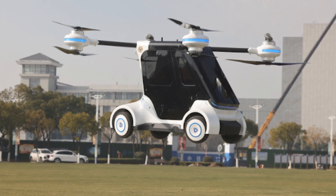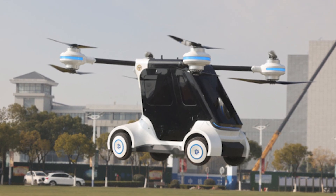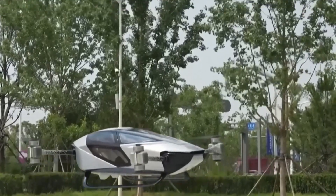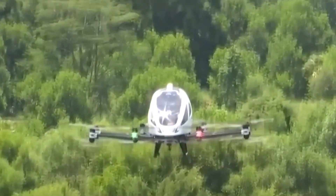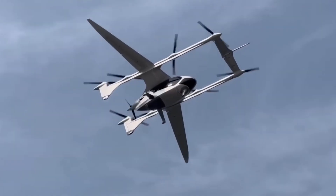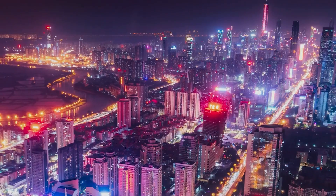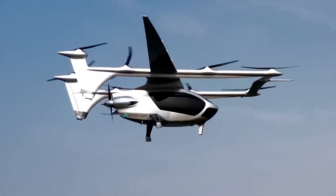As impressive as the Kunpeng is, it's designed for short flights. What if you wanted to go further — to skip the roads entirely and fly between cities? That's where number four comes in: the Autoflight Prosperity One. In September 2024, in Shenzhen, China, a flying vehicle lifts off vertically from the ground, hovers for a moment, then tilts forward and accelerates like a plane. Destination: Zhuhai — a completely different city.